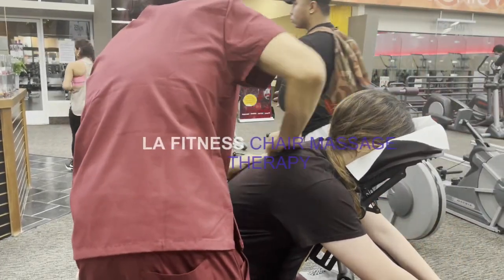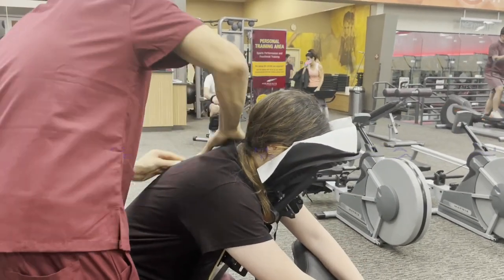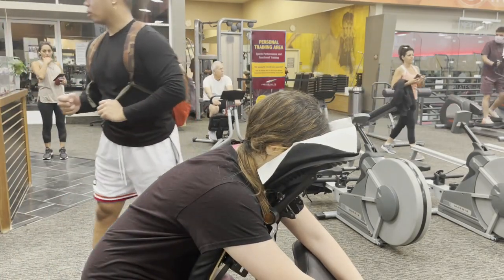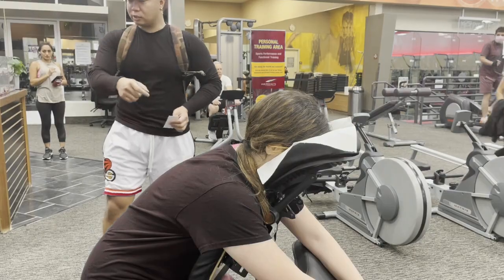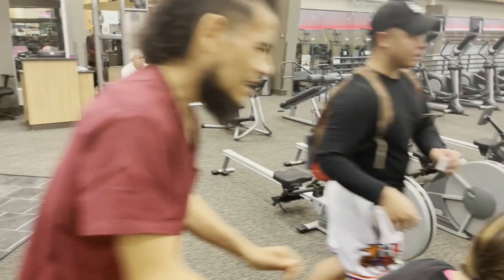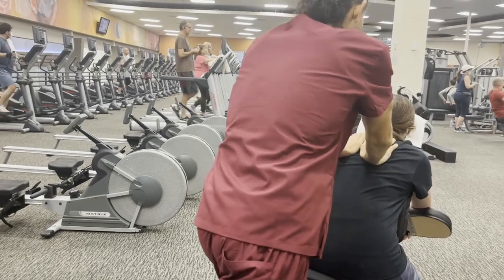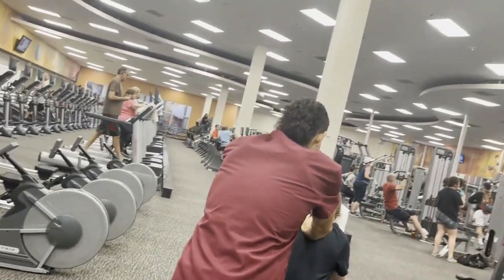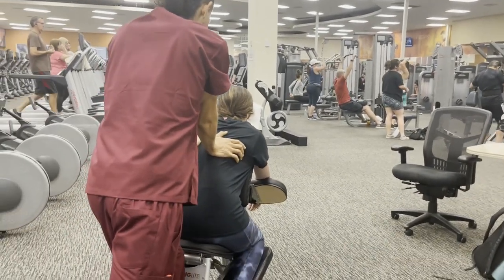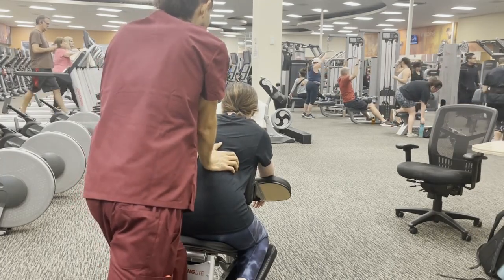Today I'm going to be sharing some footage I managed to get. I got invited to LA Fitness, a gym. Got invited by a specific client of mine that runs a juice bar in the gym itself, and had pretty good connections with the general manager from the show there. So somehow, some way, we set up a chair massage event for the members.